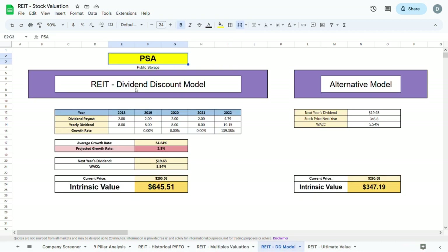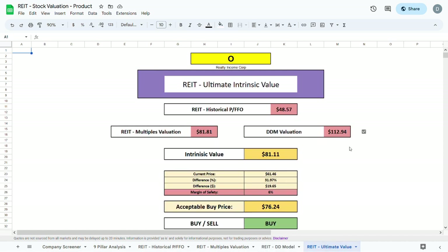For the dividend discount model, over the past 5 or so years NSA has been raising their dividends steadily. I project a growth rate of about 3% annually, which gives an intrinsic value of $112.13. However, since the calculated intrinsic value is quite different from the current price — likely due to the projected growth rate being close to the WACC — I will use an alternative dividend discount model that projects a more realistic intrinsic value. The alternative model gives an intrinsic value of $58.55.